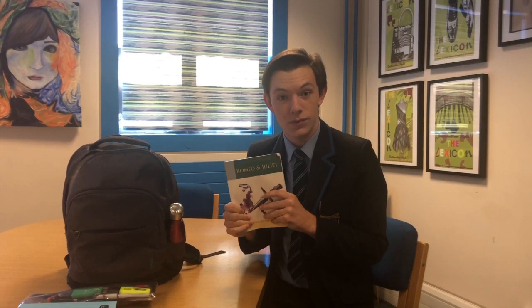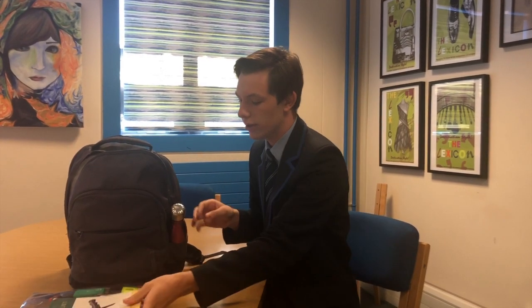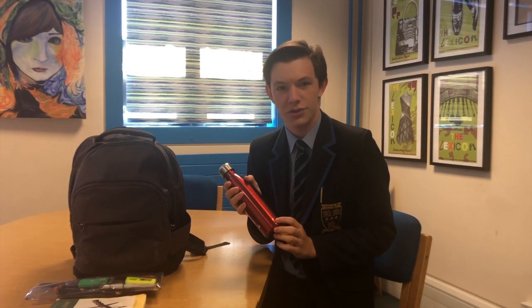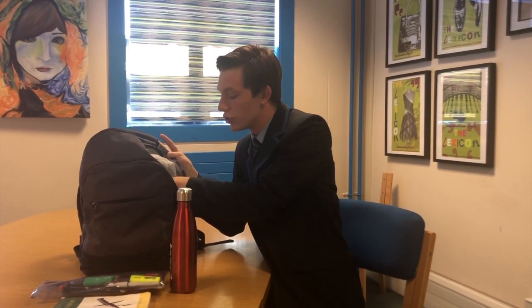You must make sure you have a reading book with you at all times during school. We also have a week called Drop Everything and Read week, so it's really important that you have a school book to read. I also have a water bottle just in case I feel a bit dehydrated or want some water.